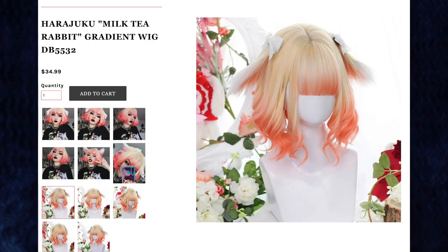Next up is the Harajuku Milk Tea Rabbit Gradient Wig for $34.99. It's like the opposite colors of that first wig — the top is blonde and the bottoms are orangey pink. It's like a sunset. Oh my gosh this is so short, but it's really cute. I definitely feel like an anime character in this wig. They actually included the accessories pictured on the website — these cute little pearl and white lace clips, and they're actually good quality; they're metal instead of plastic. This is so cute and so short. I love the hair color though — this is so pretty. I'll have to cut the bangs but it looks a lot better pulled down.